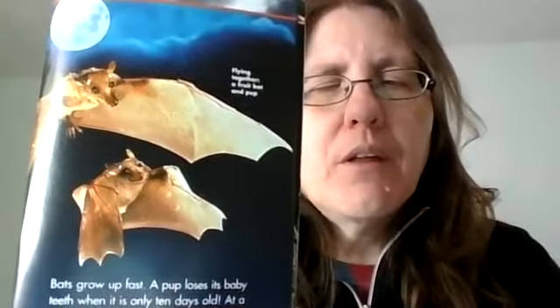Bats grow up fast. A pup loses its baby teeth when it's only 10 days old. At a month, a pup is strong enough to fly. At a year, a bat is all grown up. This is a fruit bat with its pup.